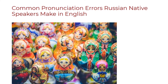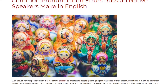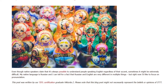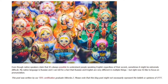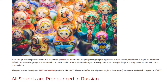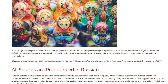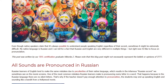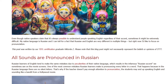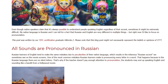Common pronunciation errors Russian native speakers make in English. Even though native speakers claim that it's always possible to understand people speaking English regardless of their accent, sometimes it might be extremely difficult. My native language is Russian, and I can tell for a fact that Russian and English are very different in multiple things, but right now I'd like to focus on pronunciation. Russian learners of English tend to make the same mistakes due to peculiarities of their native language, which results in the infamous Russian accent we sometimes see on the movie screens.